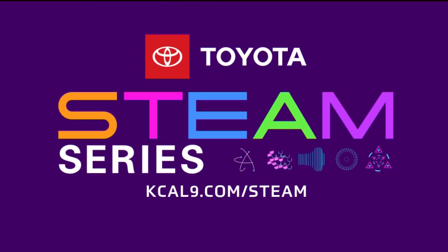For more on STEAM careers, just go to our website, kcal9.com/STEAM.